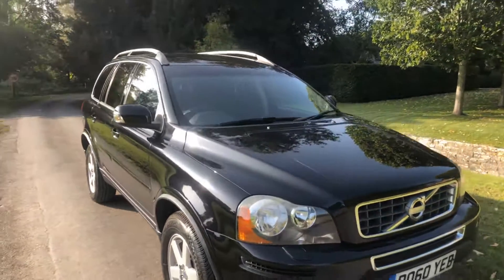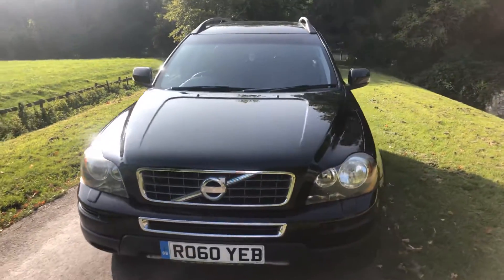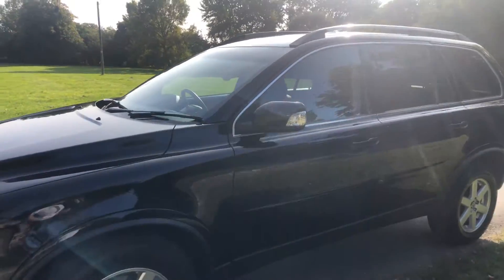Volvo XC90, 60 reg. This car is one owner from new, covered 95,000 miles. There are five services in the history, with the last one carried out at 82,000 miles. Plus, we will carry out a further service for you.